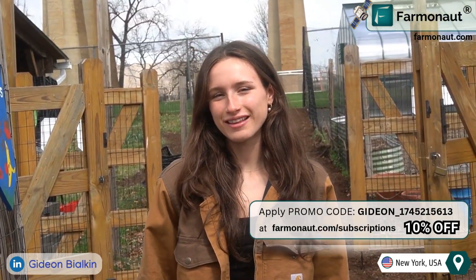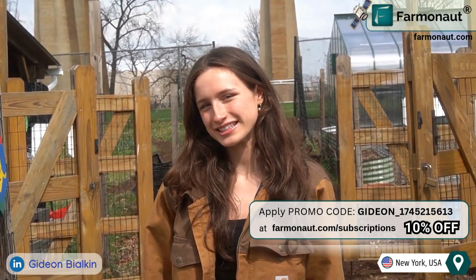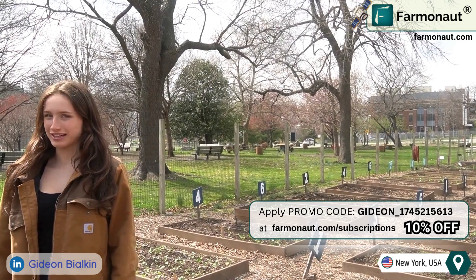We are here at the Randall's Island Park Alliance Farm where Farmanauts' technology can make a real difference. Let's take a closer look at how this farm operates and how Farmanauts' data applies to the growing crops.